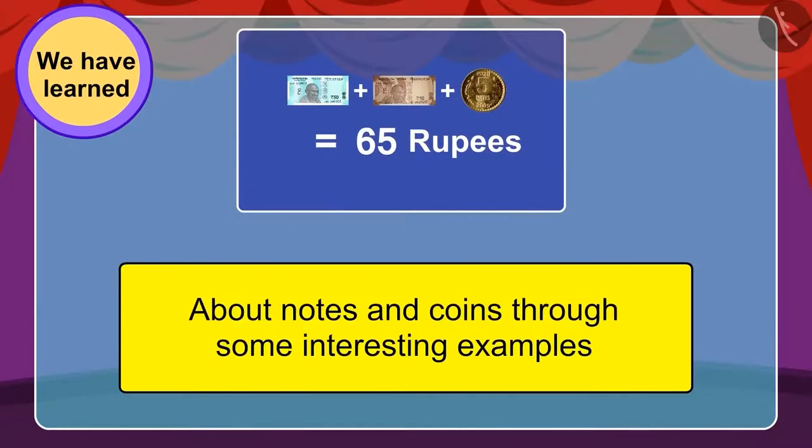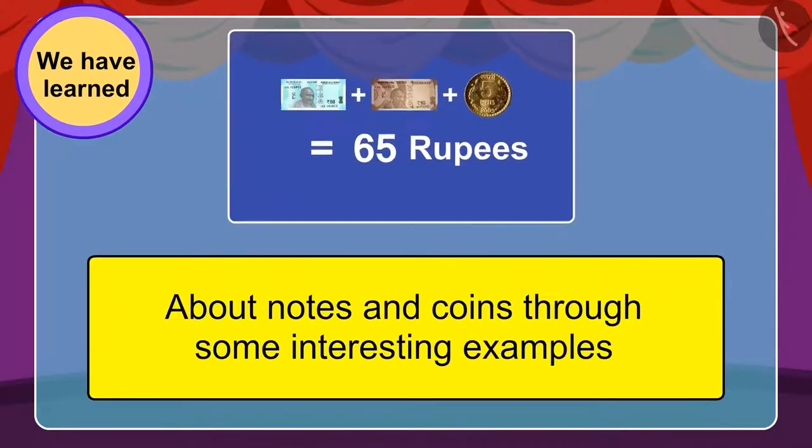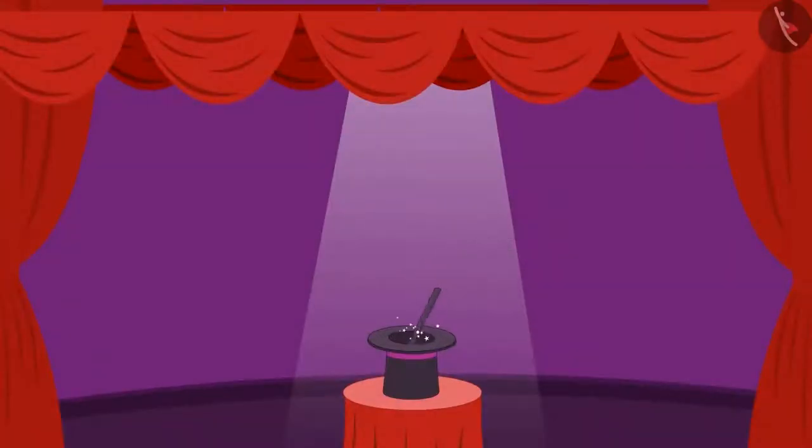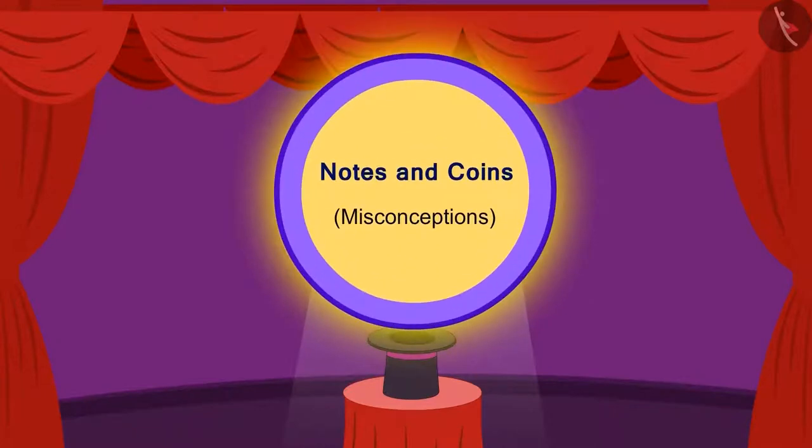In the previous video, we saw some interesting examples related to notes and coins. In this video, we will learn about some misconceptions.